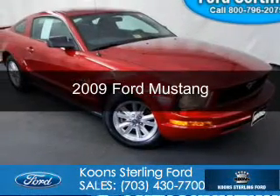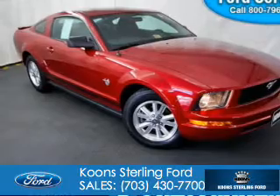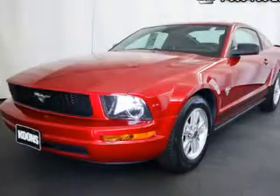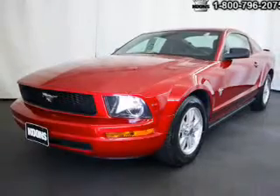This is a certified pre-owned 2009 Ford Mustang, powered by rear-wheel drive, a 4-liter 6-cylinder engine, and a 5-speed automatic transmission.